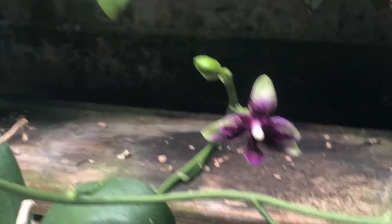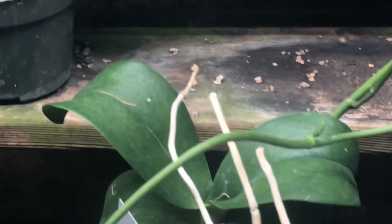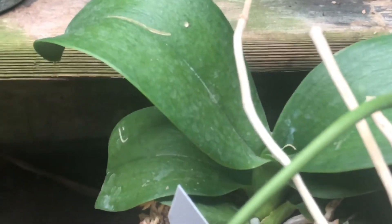You can really see the Bellina there in the lip, and it does have the fragrance. I like that it will stay that small, and it does branch well and gets many spikes over time as it ages.